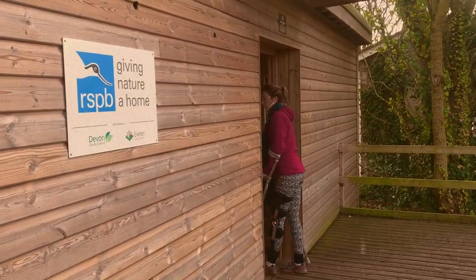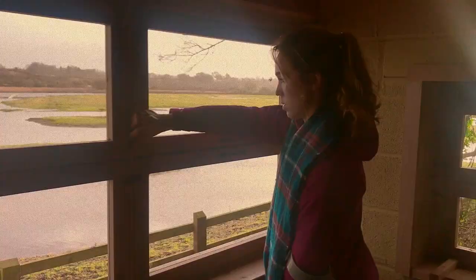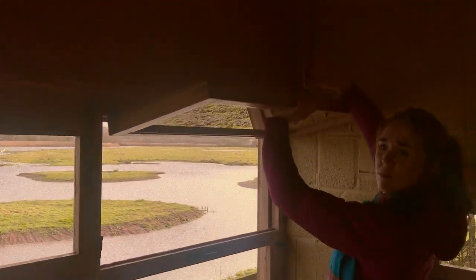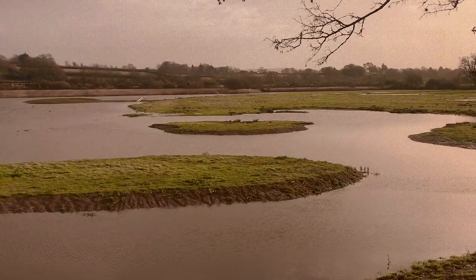Winter wildlife is actually in abundance on wetlands — all sorts of wetland birds and migrant species overwintering from Scandinavia and other countries. So this is actually a really good place to go see them. Once I open the window I settle down to a lovely spot of birdwatching.